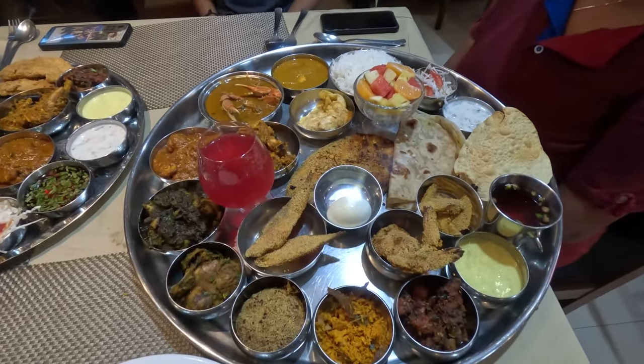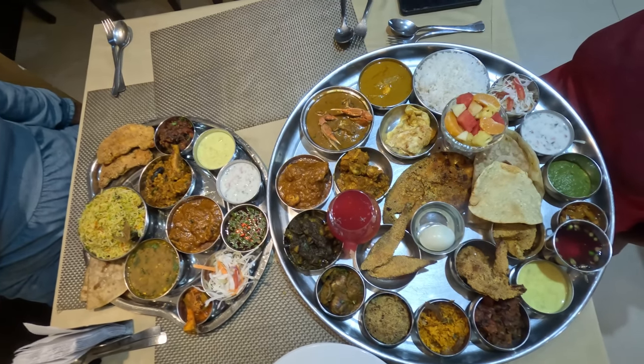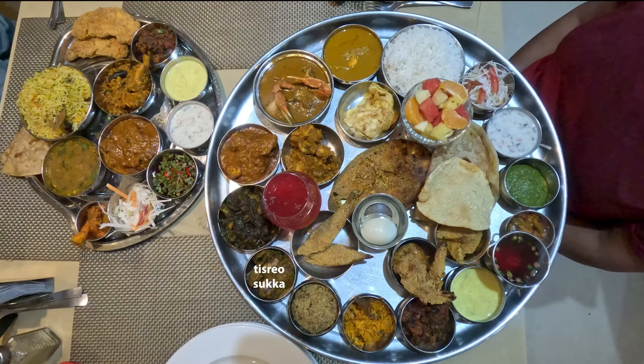Now that we have recovered from our shock, we will systematically show you the 26 items on the Bhatkar Thali — we'll do the talking, you do the counting. Prawns Dangal, Tisriyo Sukha, Chicken Kafriyal, Chicken Masala, Chicken Sukha, Crab Shakuti, Prawn Curry, Rice, Salad, Curd Raita, Chatni, Pickle, Sol Kadhi, Sheviyachi Goadche, Kheer, Tamdi Bhaji, Dry Prawns Kishmur, Prawns Rava Fry, Velio Rava Fry, Boiled Egg, Lepo Rava Fry, Kokam Sharbat, Kingfish Rava Fry, Omelette, Fruit Salad, Paratha and Papad.